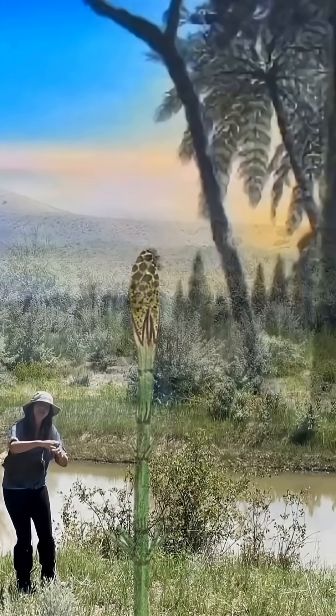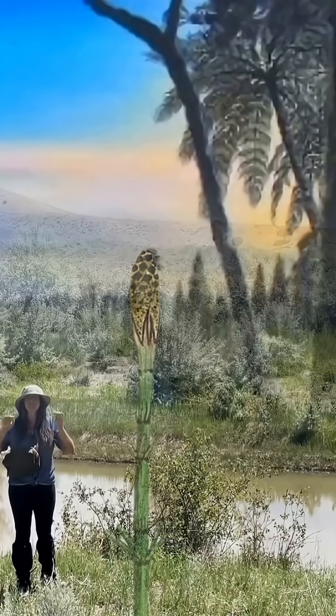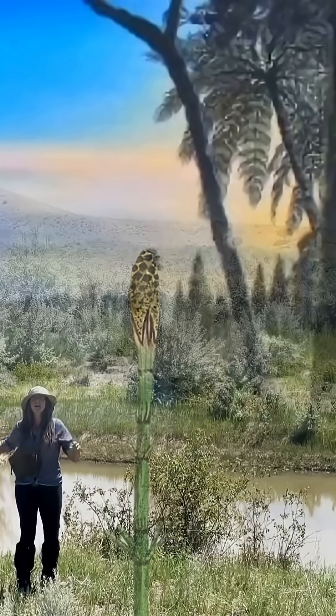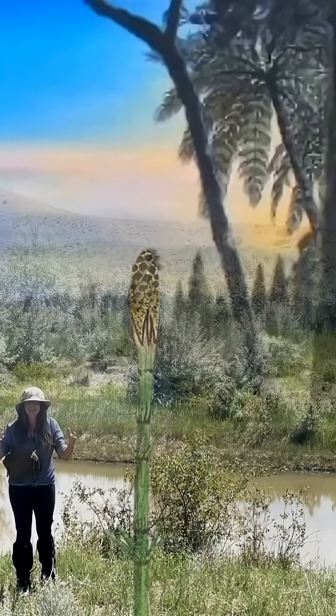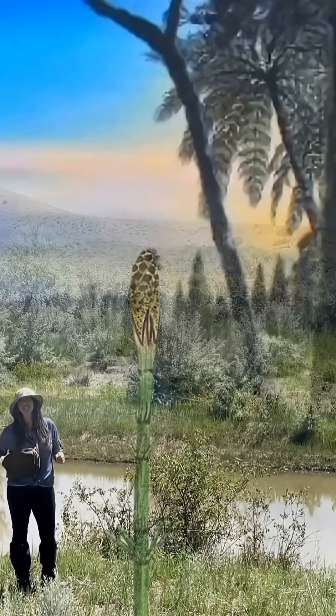Rivers cut channels that left behind sandstone, and lakes dotted the landscape to leave behind limestones. Nearby volcanoes spewed ash onto the landscape, forming into bentonite clays that make the characteristic slickness and that popcorn texture.